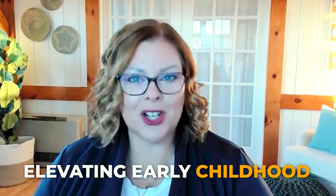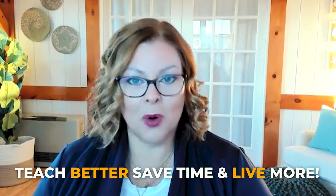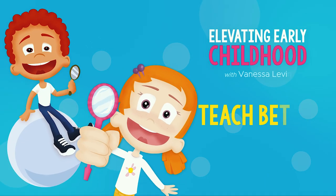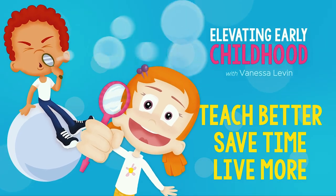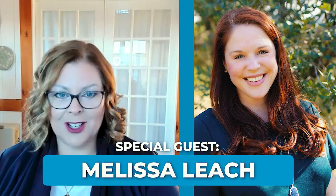You're listening to Elevating Early Childhood. I'm Vanessa Levin, your host, and I help teachers of preschool and pre-K teach better, save time, and live more. Joining us today on the podcast for part two of How to Teach Preschoolers the Alphabet is our special guest, Melissa Leach. If you haven't listened to part one yet, go back and do that right now.